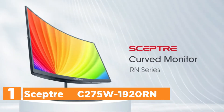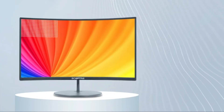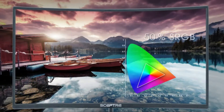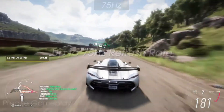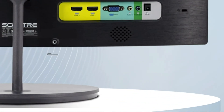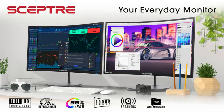The top one in our list is the SEPTOR C275W1920RN. The 1500R curved design takes you into the world of gaming, allowing you to see any threats or opportunities ahead of all your rivals. With 98% sRGB, this display has a larger color spectrum than standard monitors, delivering more vibrant colors and distinct characteristics. There are two HDMI ports and one VGA port, each boosting speeds of up to 75Hz, giving you the visual edge to outperform your competitors. Adaptive sync bridges the gap between graphics card and monitor refresh rates, preventing images from tearing and stuttering.